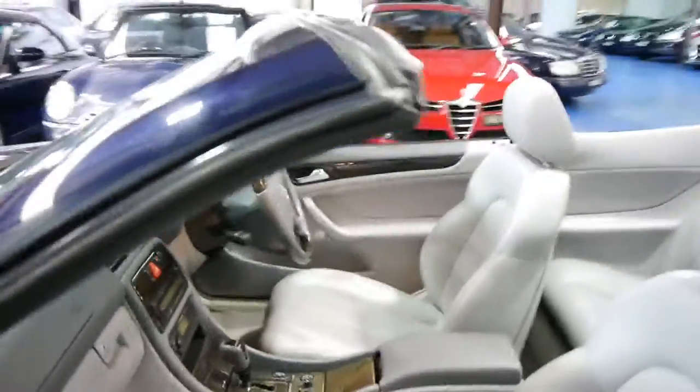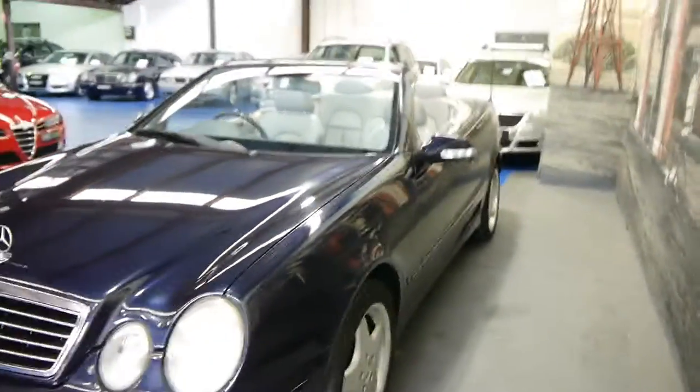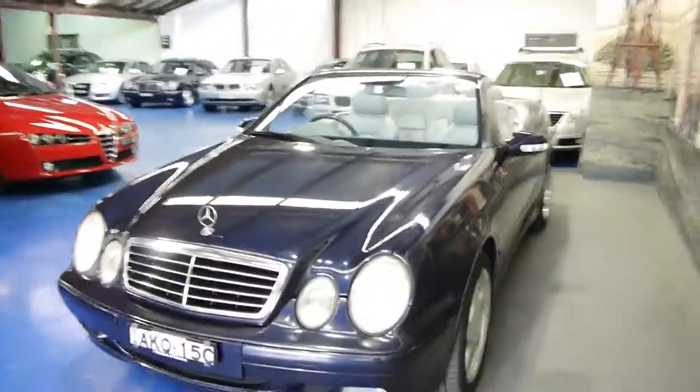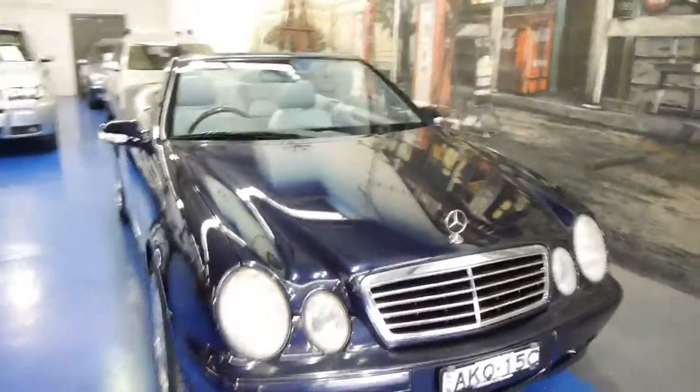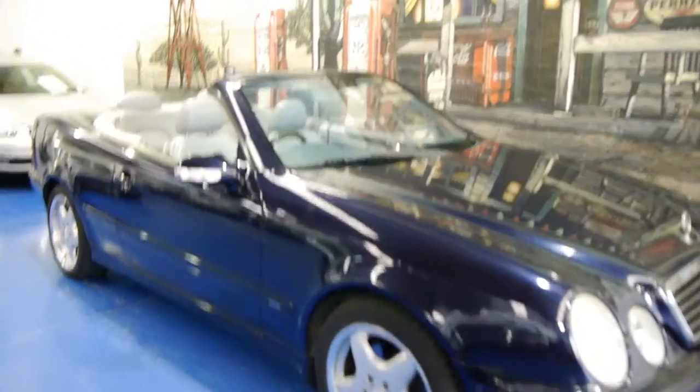So if you are looking for a convertible, especially if you're looking for a CLK convertible — you may have looked at some 320s — I recommend you come and have a look at this one and take it for a drive. The V8 drives beautifully, it's nice and smooth, it's got plenty of power yet still has a very good fuel consumption. We're the Old Times Centre, located in Marrickville, and we certainly do look forward to hearing from you.